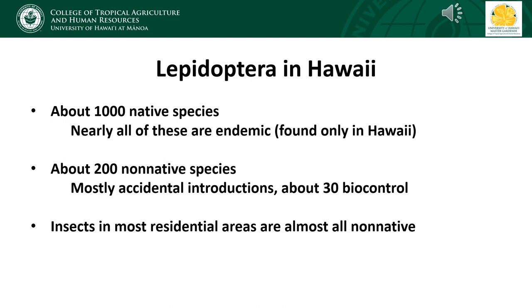About 30 species have been purposefully introduced for biological control of weeds such as lantana. Although you might think our Lepidoptera are doing well since native species outnumber non-native species, in reality most of our native Lepidoptera are confined to high elevation native forests, and many of them are very rare or even extinct. Nearly all of the insects you encounter in residential areas are going to be non-native, and these non-native species have also invaded the native forests. So in terms of abundance, our native species tend to be outnumbered.